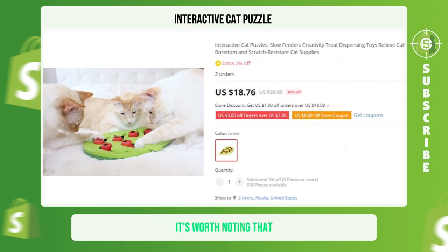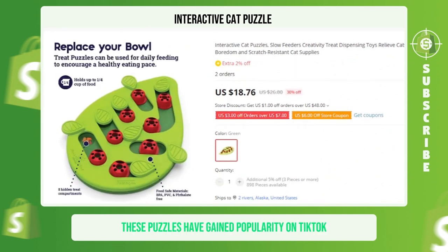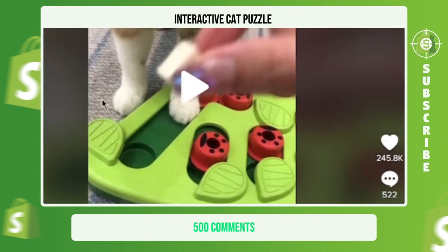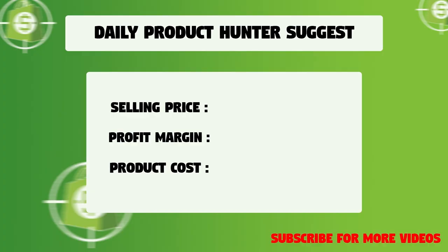It's worth noting that these puzzles have gained popularity on TikTok with over 244,000 likes, 500 comments, and 1,900 shares. We suggest that you sell this winning product at $34.99 with a $15.70 profit margin.